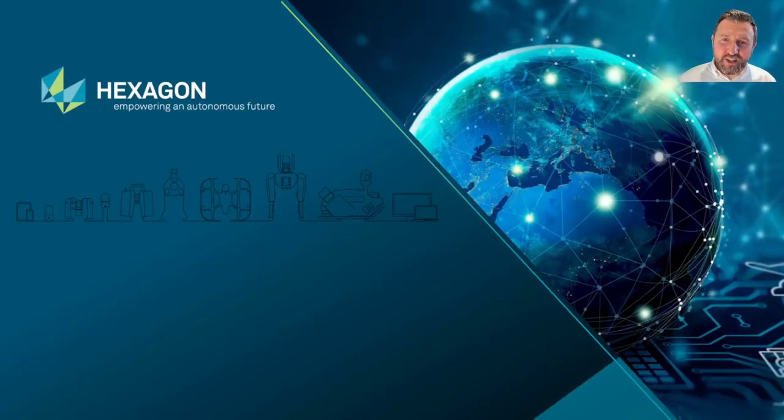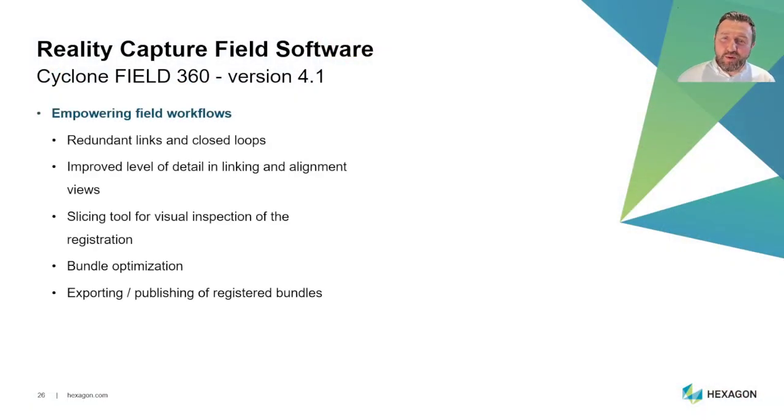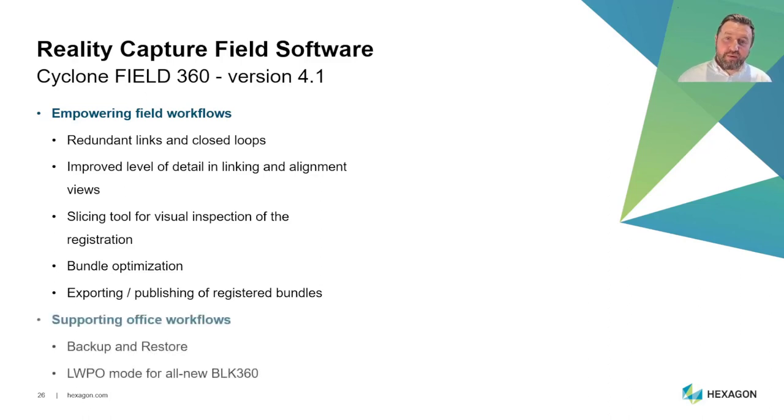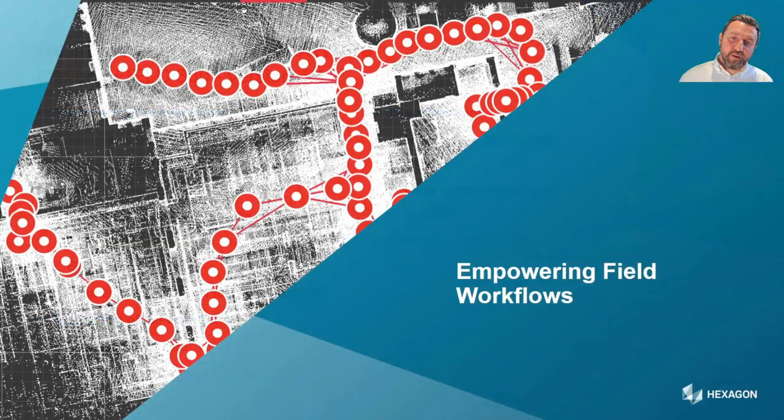Now let's look at Cyclone Field 360 and the new variants — Field 360 Basic, BLK Edition, and Field 360. This release is about empowering field workflows. We've added the ability to calculate redundant links and close loops, improved level of detail for linking and alignment views, slicing tools, bundle optimization, backup and restore using a FAFF (Field Archive File), a new lightweight preview object mode, BLK 360 HD mode for LiDAR data, plus various bug fixes.